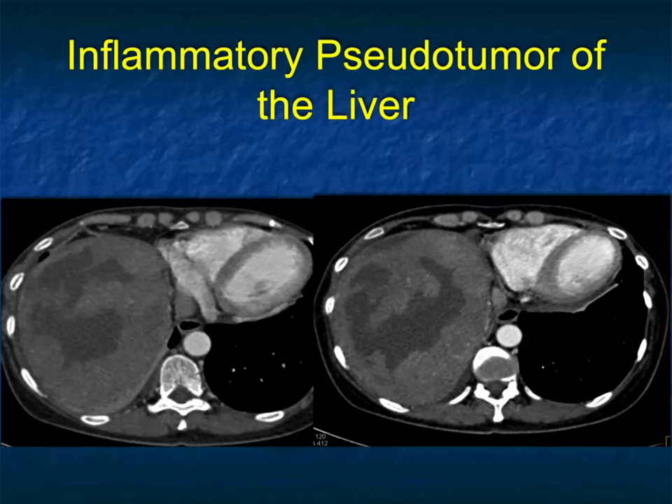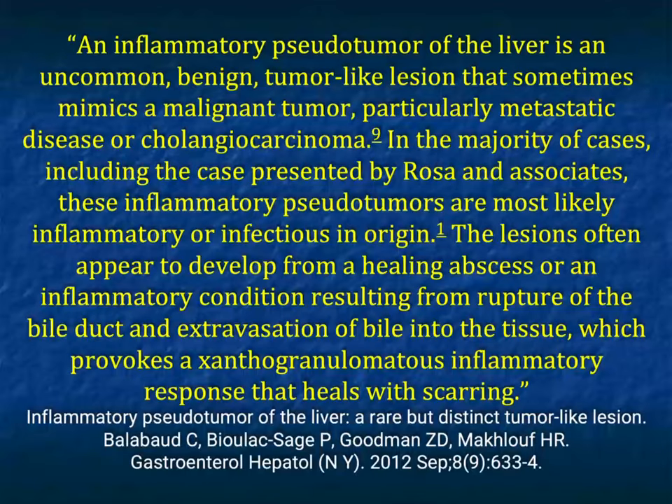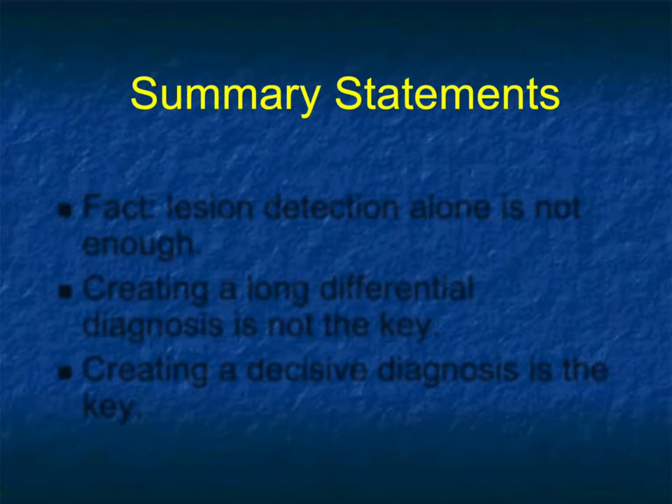Inflammatory pseudotumors of the liver are an uncommon benign tumor-like lesion that sometimes mimics a malignant tumor — particularly mets or cholangiocarcinoma. In the majority of cases they are most likely inflammatory or infectious in origin. These lesions often develop from a healing abscess or an inflammatory condition resulting from rupture of the bile duct or extravasation of bile into the tissue.